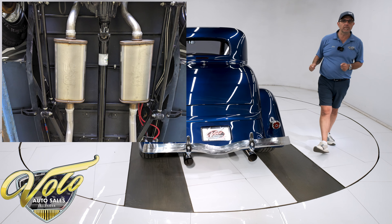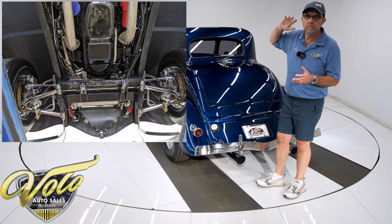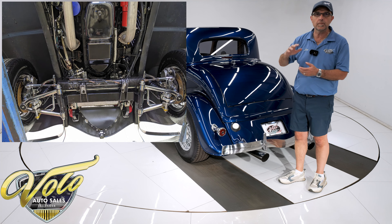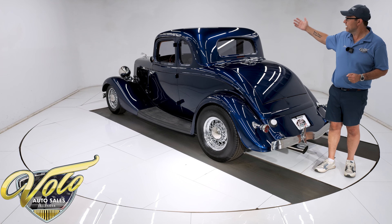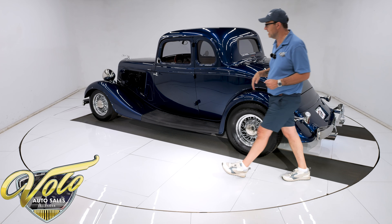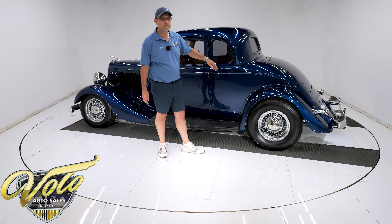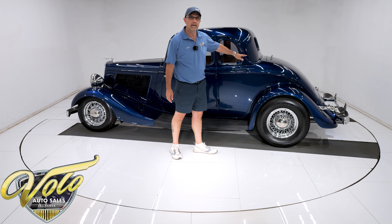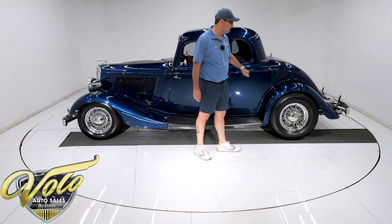It has TCI suspension. Up front is independent with all chrome tubular control arms, spindles, and a sway bar. It has coilover adjustable gas shocks and rack and pinion steering. In the back, it's a TCI four-link setup with tubular control arms and a panhard bar, also with adjustable coilover shocks.